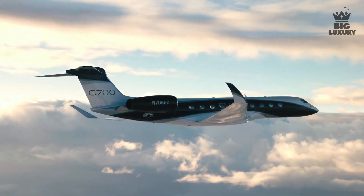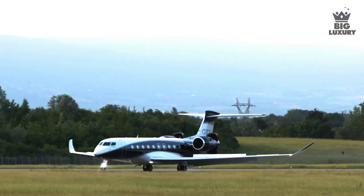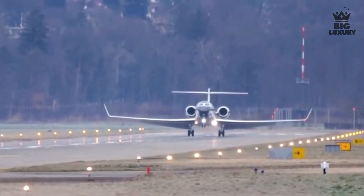The G700 has a take-off distance of just 6,250 feet and a reported landing distance of just 2,500 feet.